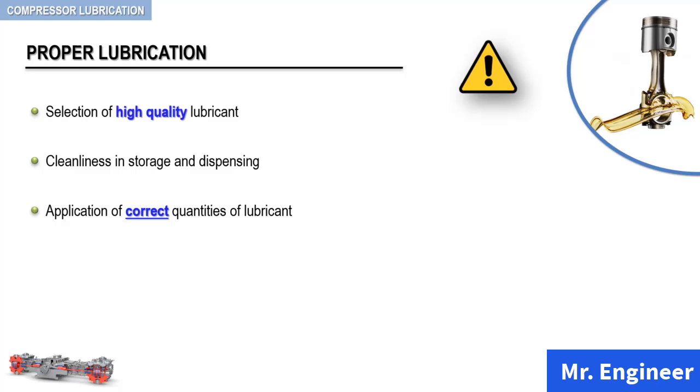Closely allied to these important factors are maintenance of clean gas into and throughout the compressor, and the use of regular procedures for inspecting, cleaning, and maintaining mechanical perfection, both in the compressor and its accessories.